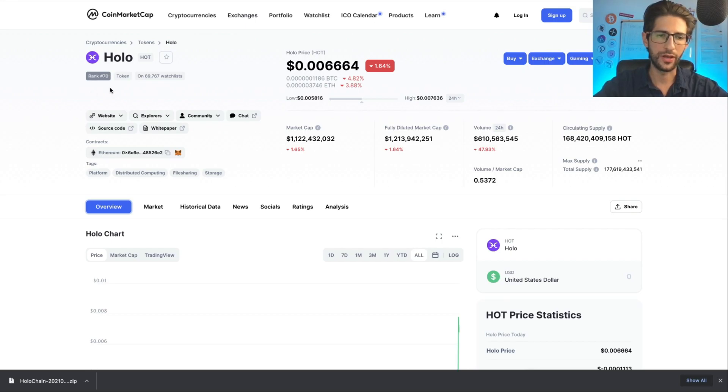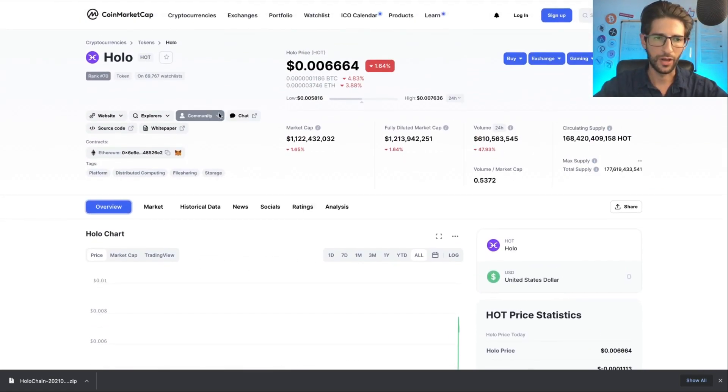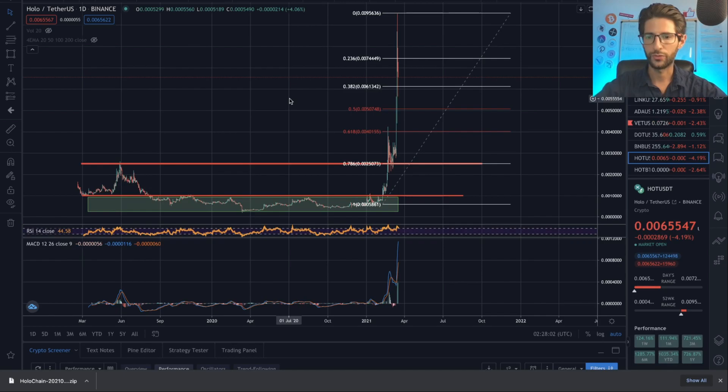Holo is running right now at position 70 on CoinMarketCap but has mainly been consolidating for a year. Right now we are inside the top 100 coins. Looking at the Holo token against USDT on Binance with one-day candles, we can see how we have been in this accumulation-consolidation phase since August 2019 — more than one year. The token has not been doing much, only consolidating within this green rectangle.